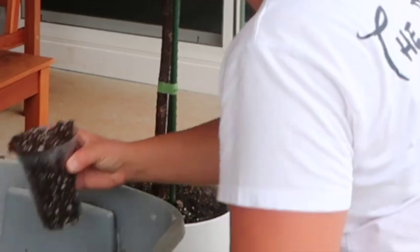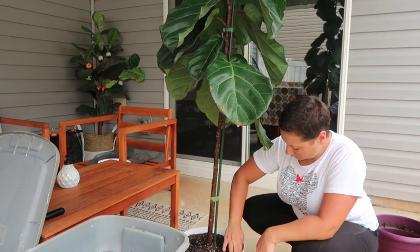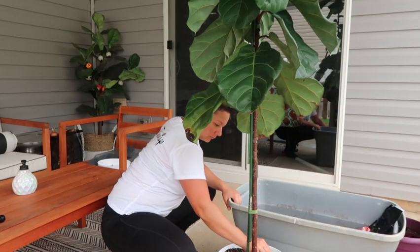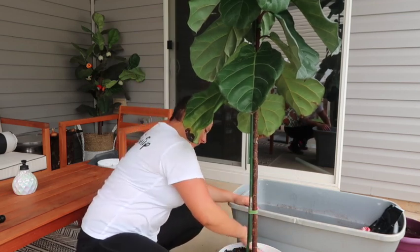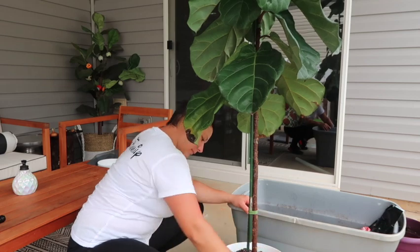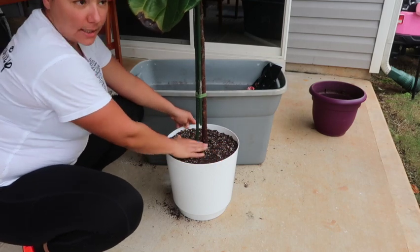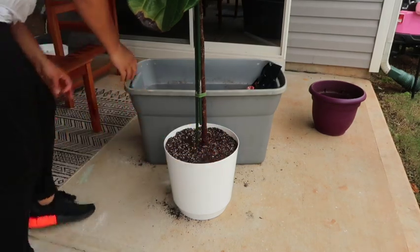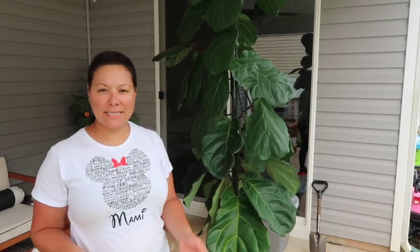I'm just going to use this cup to backfill it, really trying to get things packed in around the sides. You want to keep about an inch from the top so that when you are watering it's not going to overflow and soil is not going to seep out. I think this is looking pretty good. I've got Fiona settled into her new home.